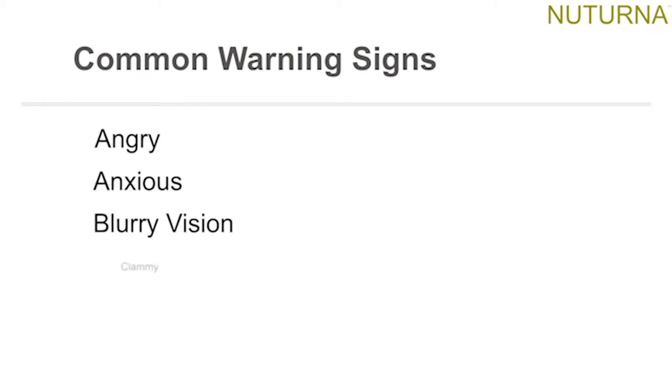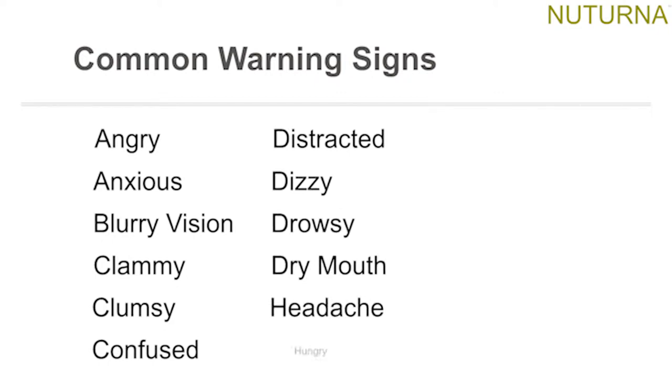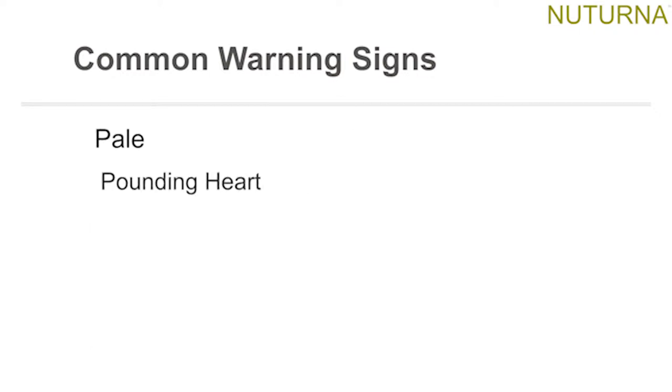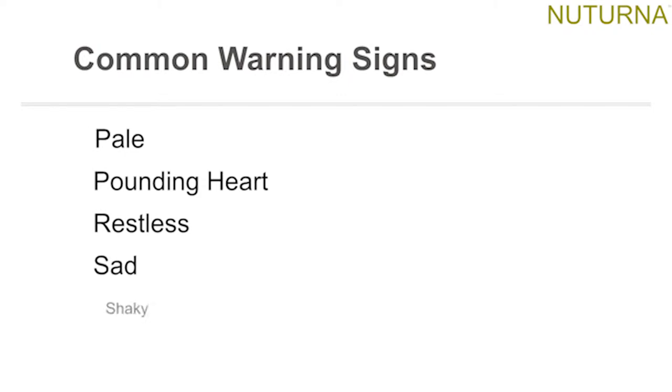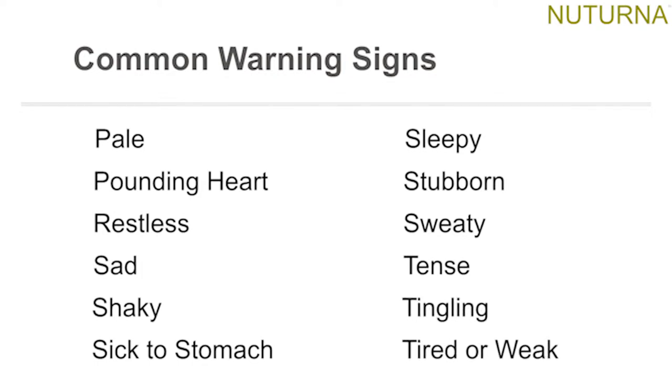Common warning signs of low blood sugar include: angry, anxious, blurred vision, clammy, clumsy, confused, distracted, dizzy, drowsy, dry mouth, headache, hungry, impatient, irritable, lightheaded, moody, nervous, numb, pale, a pounding heart, restless, sad, shaky, a sick stomach, sleepy, stubborn, sweaty, tense, tingly, tired, or weak.